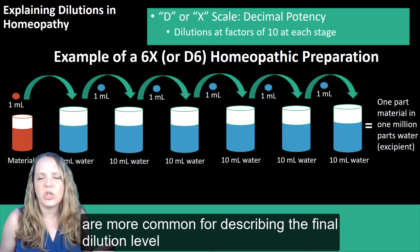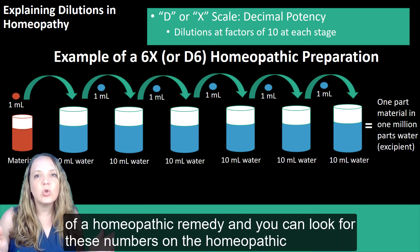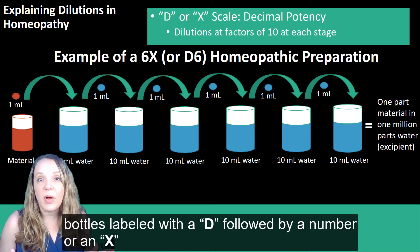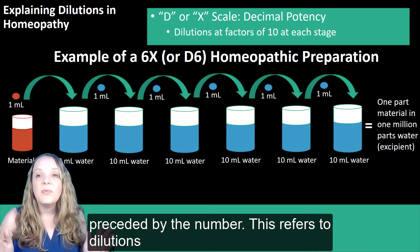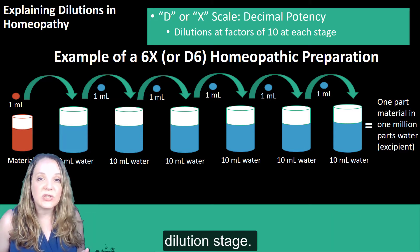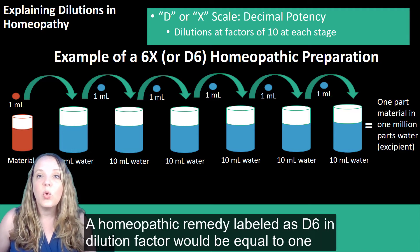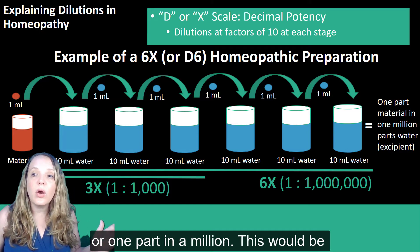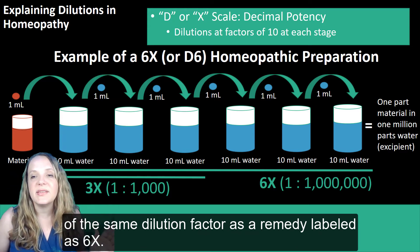Today, other forms of notation are much more common for describing the final dilution level of a homeopathic remedy, and you can look for these numbers on the homeopathic remedy packaging. For example, you might find bottles labeled with a D followed by a number, or an X preceded by the number. This refers to dilutions by decimal potency, using a factor of 10 at each dilution stage. A homeopathic remedy labeled as D6 would be equal to one part of material into 10 to the minus 6 of excipient, or one part in a million — the same dilution factor as a remedy labeled as 6X.